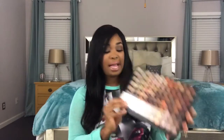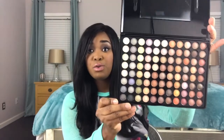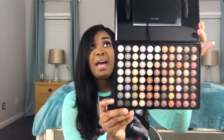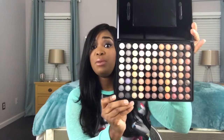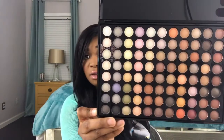From BH Cosmetics I got the 88 Neutral Palette. Let me open it up for you guys — it comes like this and it has some really pretty colors. I love neutral shades, I don't like anything too wild. This palette was about $12 — I think it was originally $30 or $40 but I only paid $12. For 12 bucks you can't beat that with a stick!